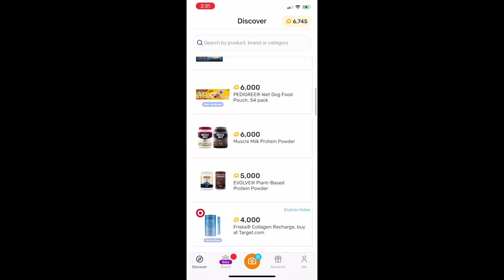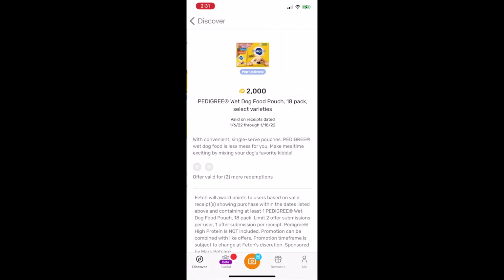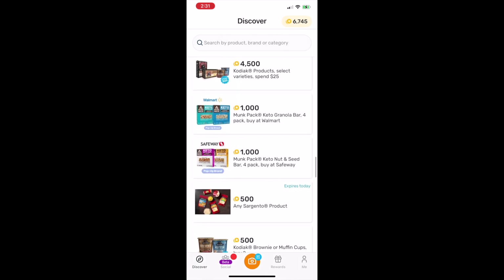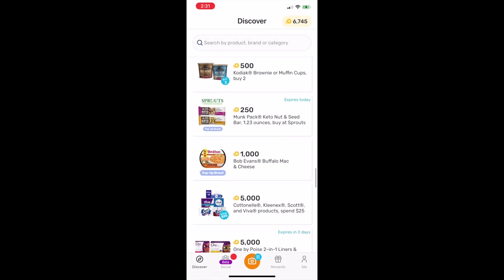All you have to do is scan any receipt to earn points, and you can earn bonus points by scanning receipts with specific brands. You can get up to 2,000 points by scanning a receipt that has dog food on it, and you can also earn 500 points by scanning a receipt that has a Sargento brand on it.